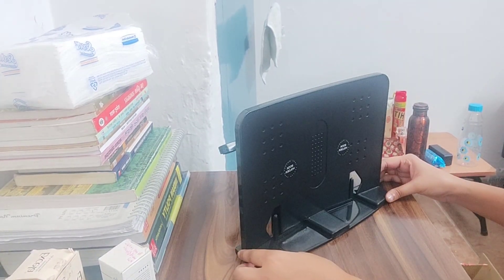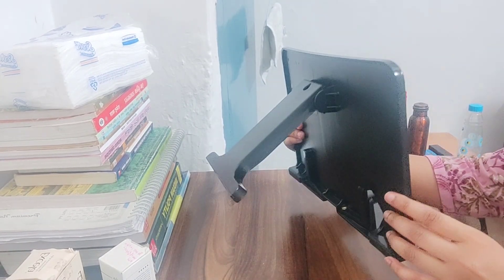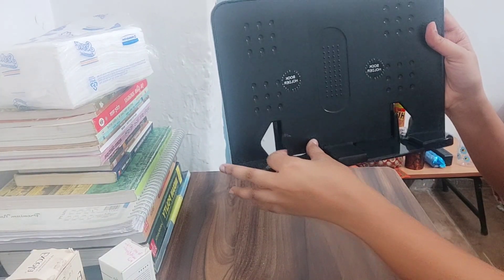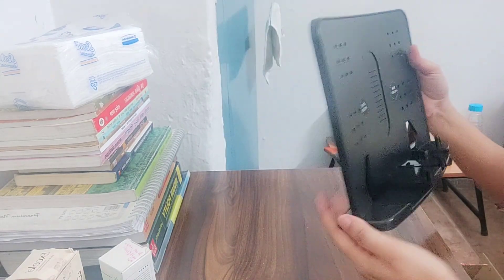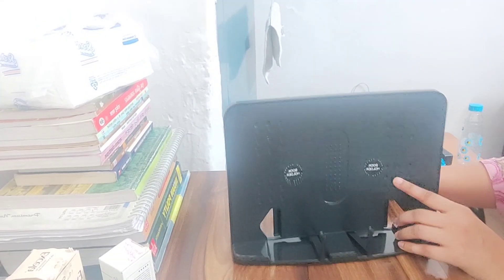You can support the stand for up to two books. You can place it on your table or anywhere. I thought it might slide, but it stays firm. You can hold your book on it, and the overall material quality is good.